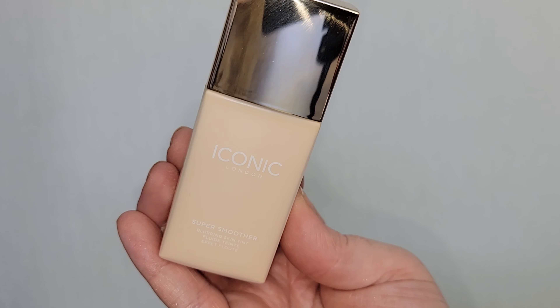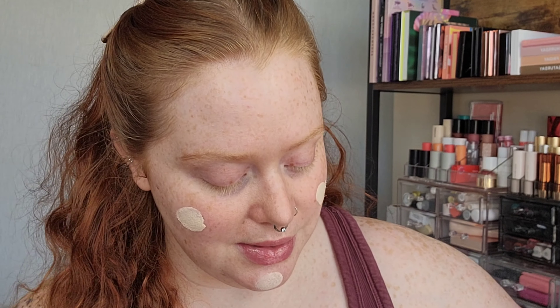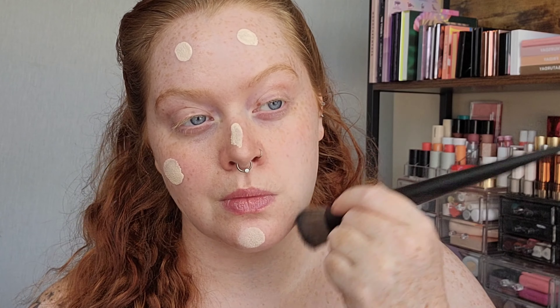Lips have been balmed. Next, the Super Smoother Blurring Skin Tint. It is a plastic bottle and it is a whopping one fluid ounce. I got the shade Cool Fair and it has like a medium viscosity — it's not super liquidy but it's not thick, and you can see it's not running down my finger. It has the same silky texture as the blurring primer, so that's exciting. Going to do one side with a flat kabuki-style brush — this shade is perfecto.